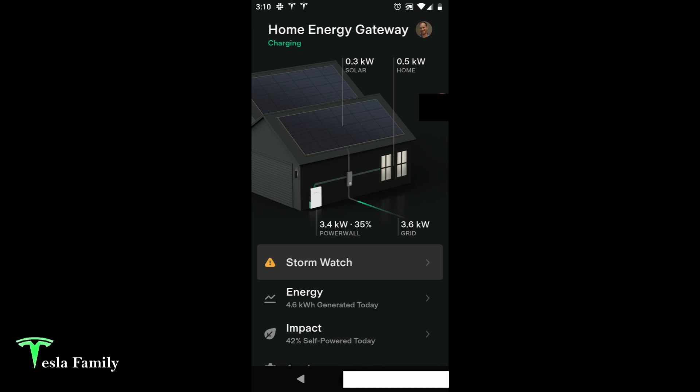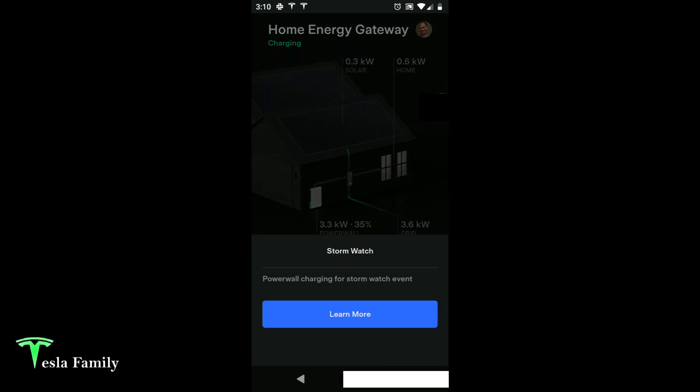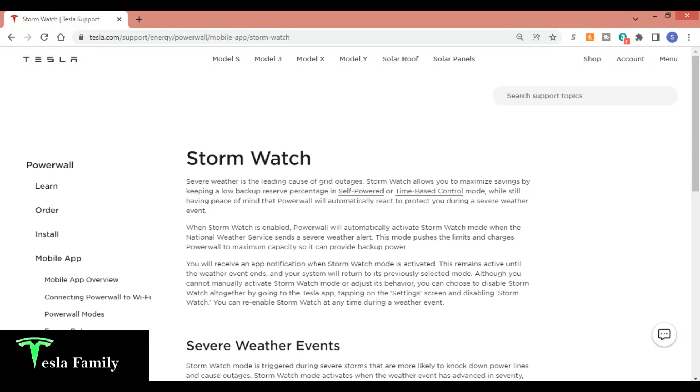Clicking on Stormwatch pops up a notification that says 'Powerwall charging for Stormwatch event.' Then clicking 'learn more' takes us to the Tesla website with more information on Stormwatch. Tesla says severe weather is the leading cause of grid outages. Stormwatch allows you to maximize savings by keeping a low backup reserve percentage in self-powered or time-based control mode, while still having peace of mind that Powerwall will automatically react to protect you during a severe weather event.